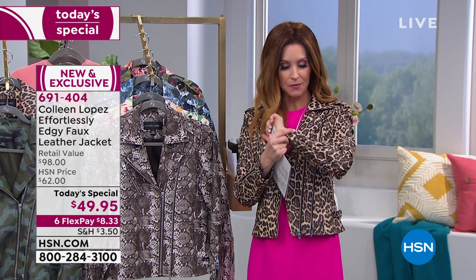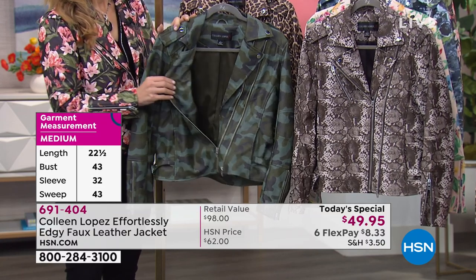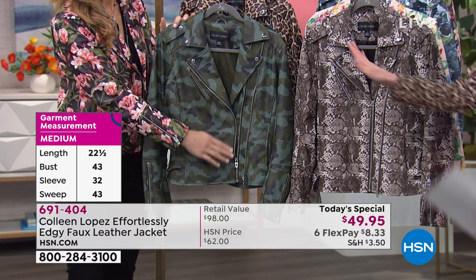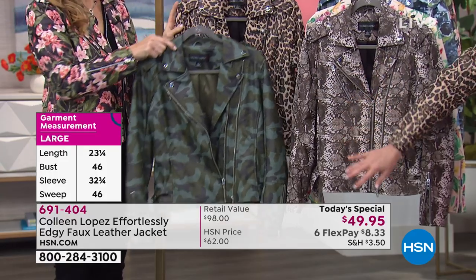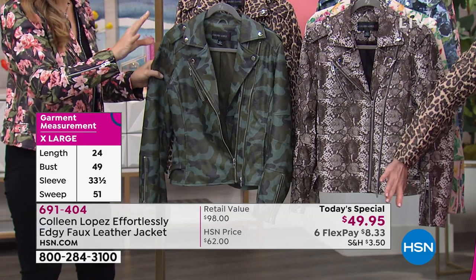It's got princess seaming so even when you zip it, it hugs your body and celebrates your curves. It's got edgy details with all the different zippers, the double zip on the sleeves, and all the different seaming details. To take a leopard print and make sure everything is lined up in the right direction while the seaming is still perfect — that is truly a labor of love for under $50. Anyone you reveal it was only $50 to is going to be shocked. We've put it on six flexible payments of $8.33, and the animal prints are so hot for spring.